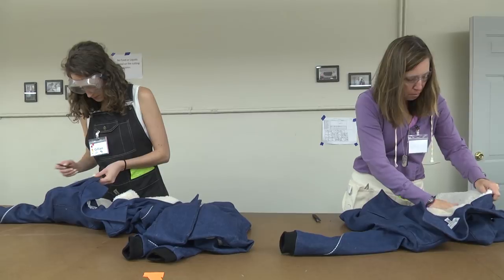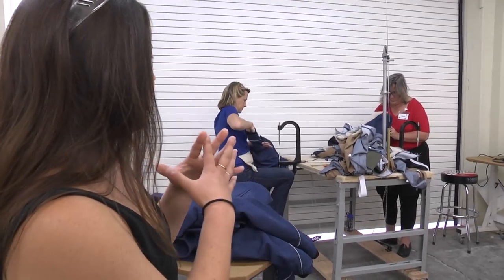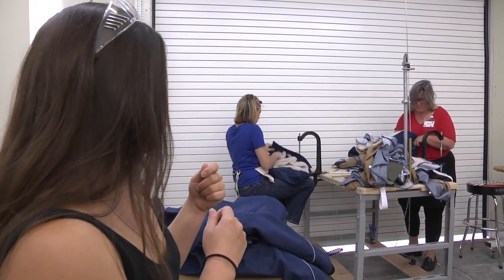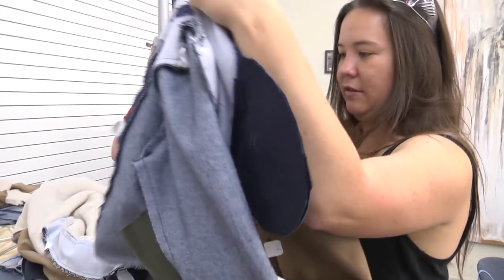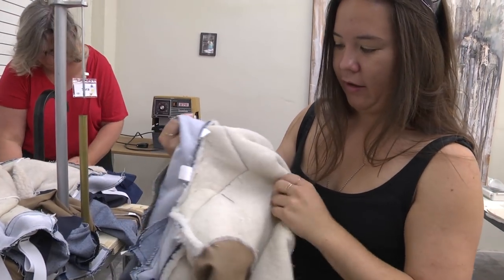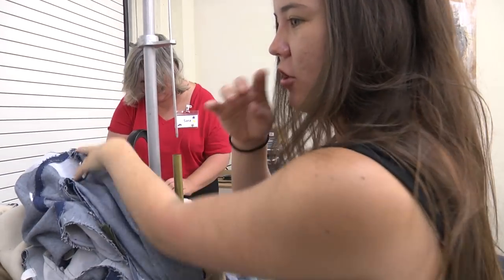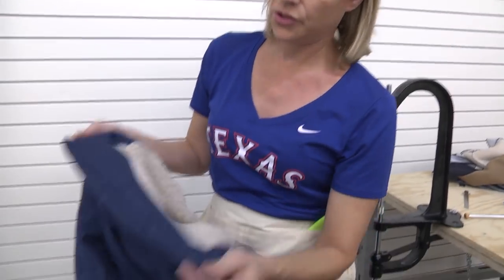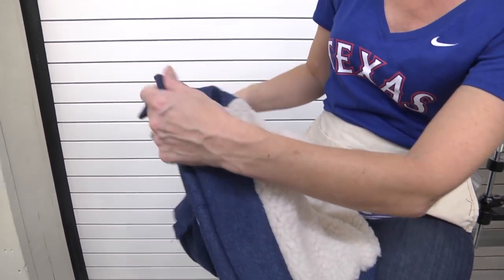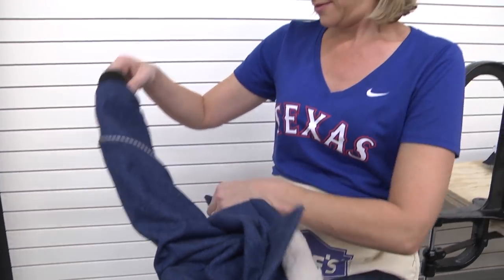Over here we've got Sarah and Tanya. They are taking the coat lining and the coat shell, which have been sewn together, and turning all the corners so they look pretty. They're getting the piece with the lining and shell and turning these points out. Tanya is just turning the points out, trying to get a crisp point, and then passing it on to quality control.